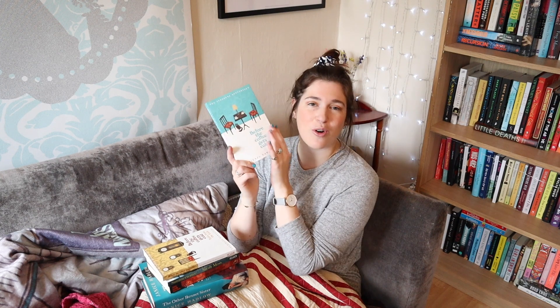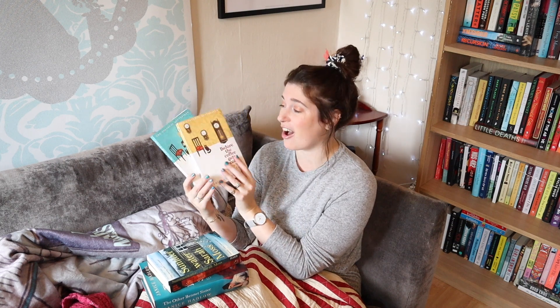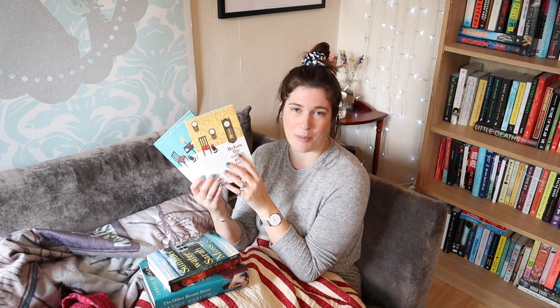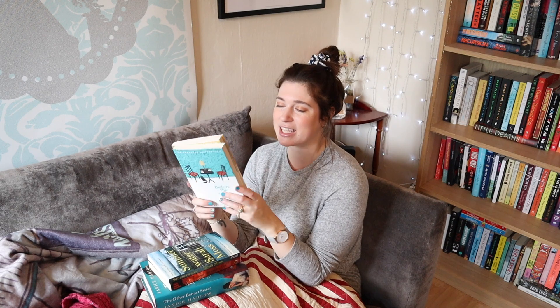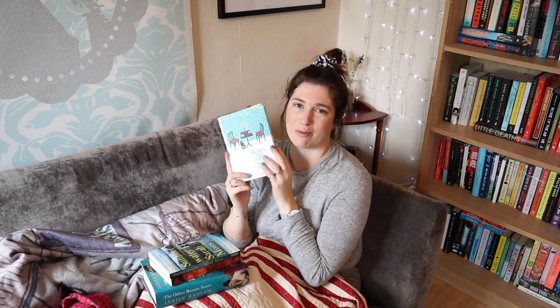For you, I would recommend something like Before the Coffee Gets Cold by Toshigazu Kawaguchi. There are actually two books in this series so far, so if you finish the first one, you do still have more to come. This is a really cozy, magical series about a time-travelling cafe in Tokyo. Regular Book Break viewers will know I am a huge fan of this series — I've talked about both books a lot, but I'm going to recommend them again for your cozy reading day. Get lost in this magical world. The books are made up of a series of little episodes, little vignettes, exploring the lives of different people who come to this time-travelling cafe for their own individual reasons. Some of their stories are sad, some of their stories are beautiful. Either way, I did shed quite a few tears while reading this series.